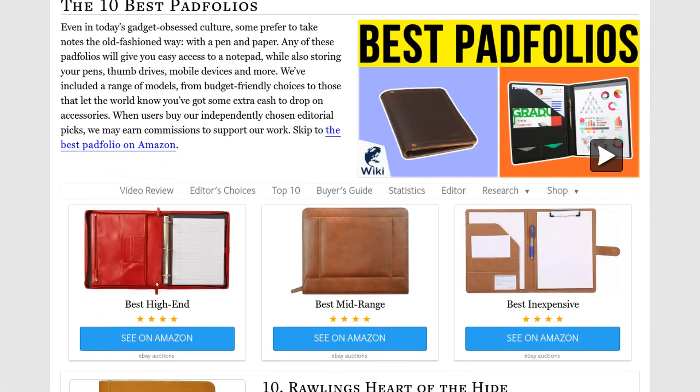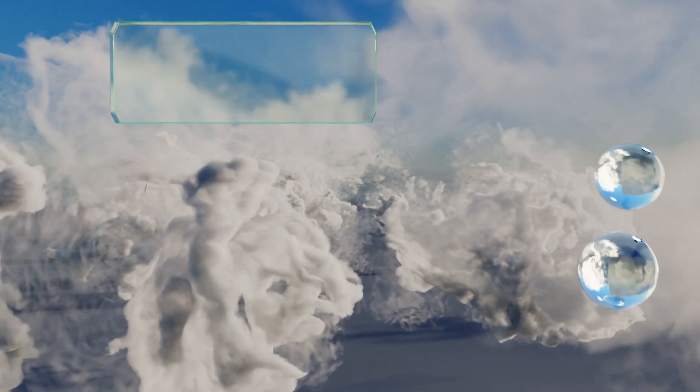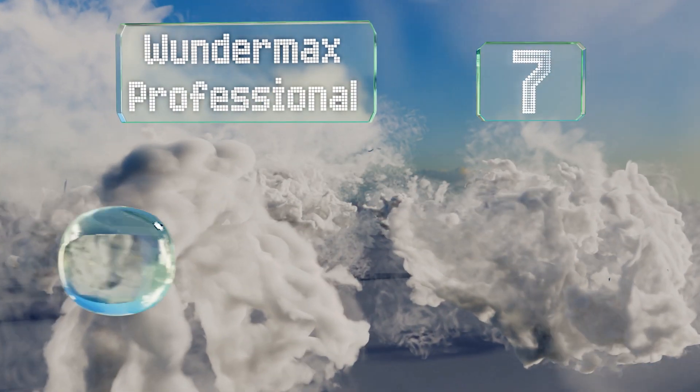Our newest choices can only be seen at wiki.easyvid.com. Go there now and search for pad folios, or simply click beneath this video.